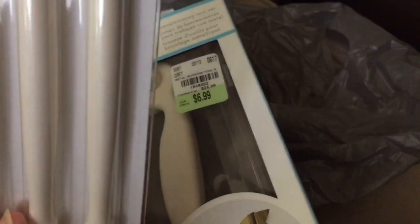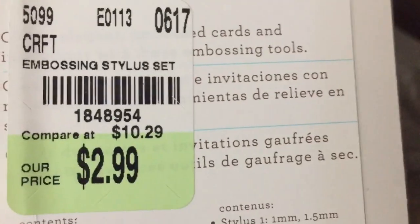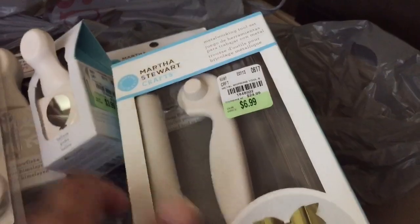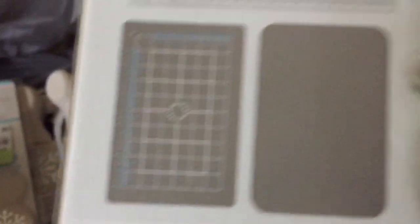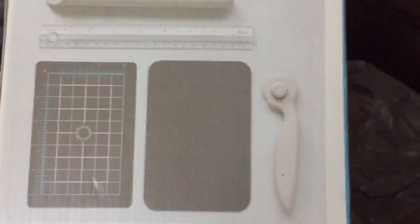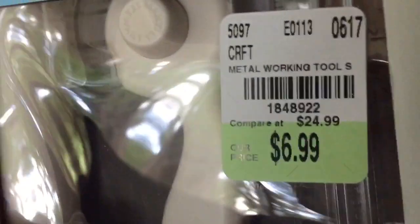There's more Martha Stewart stuff. I got this — what do they call it — embossing stylus set, which has the balls on it and it's good for making flowers. Although I don't really make flowers; I'd rather buy them than make them, but it was $3 so I can use it for something else. And then this metal metalworking tool set — I don't know if I'll use it for that, but it has a couple of pieces in it: a little pad, a rotary cutter, a ruler, and then a little shaping tool. There's the SKU for that.